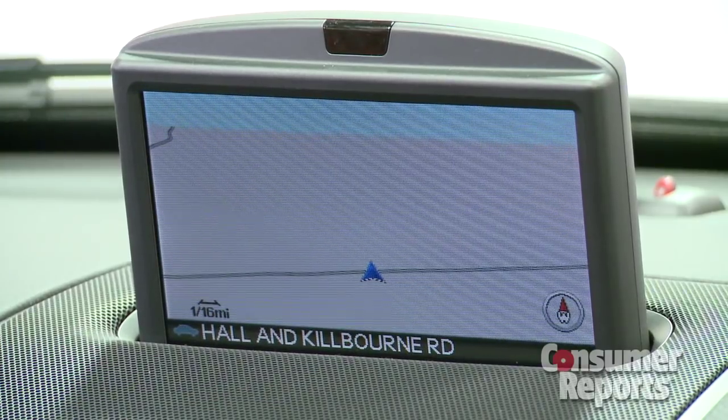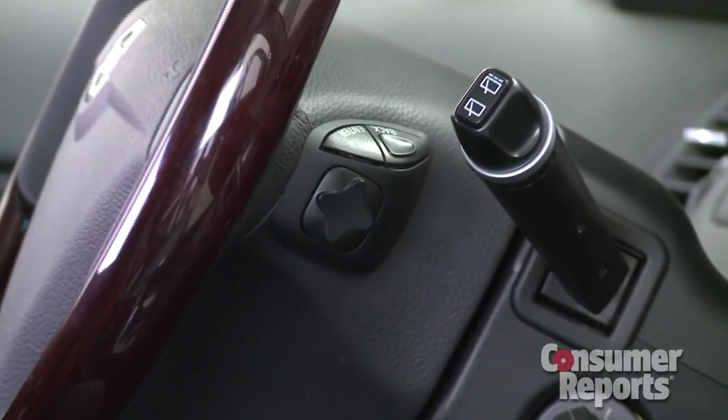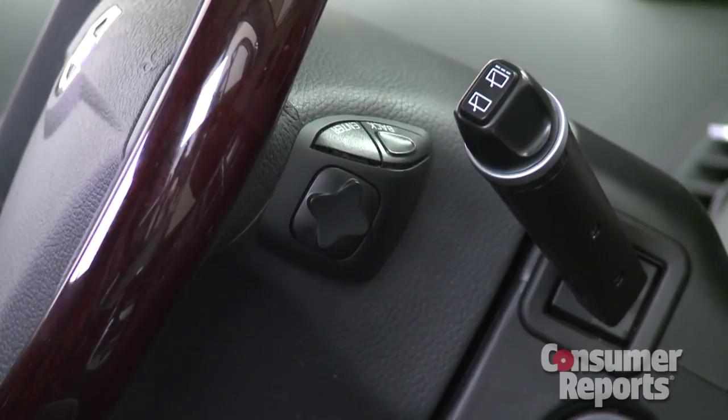The navigation system is way behind the times. It uses a small screen in the center of the dashboard, and you go through clunky menus using buttons on the back of the steering wheel spoke. There's no way you can give it voice commands like any other modern system.